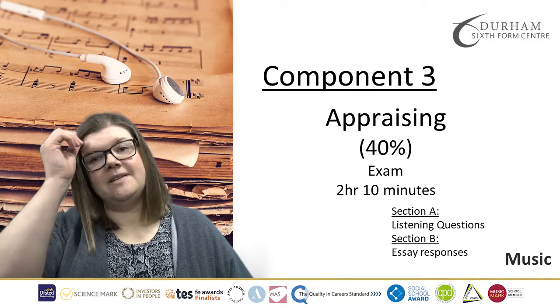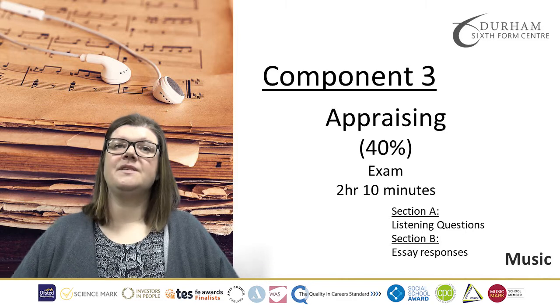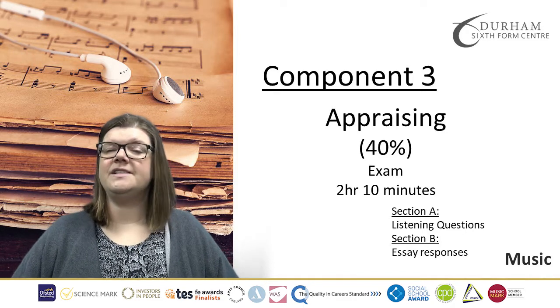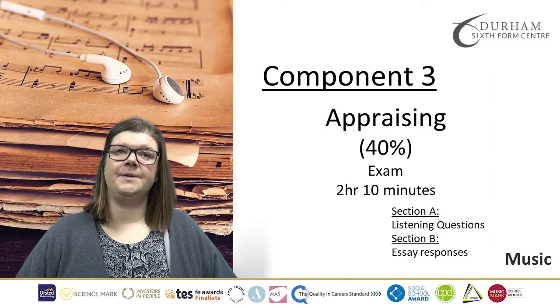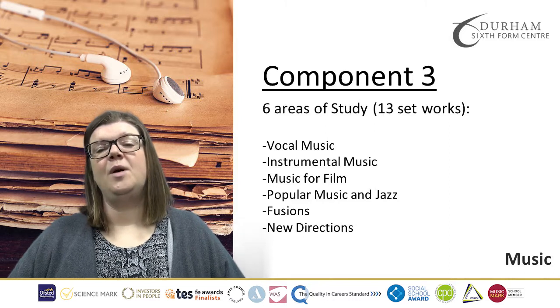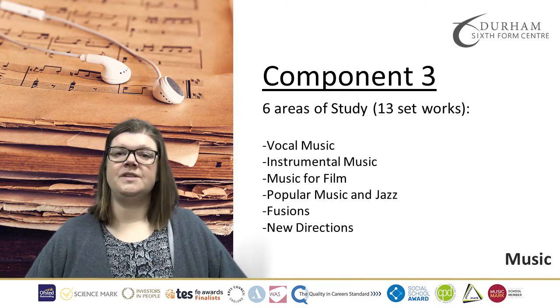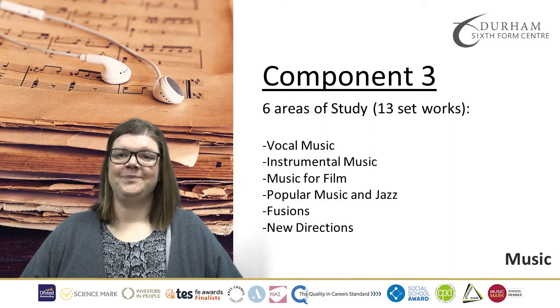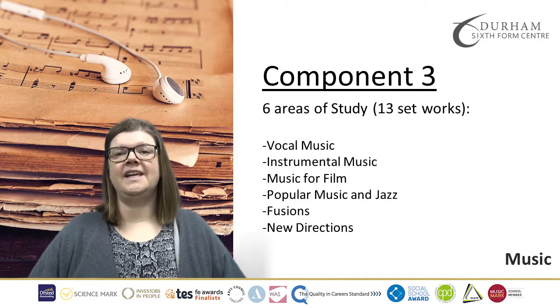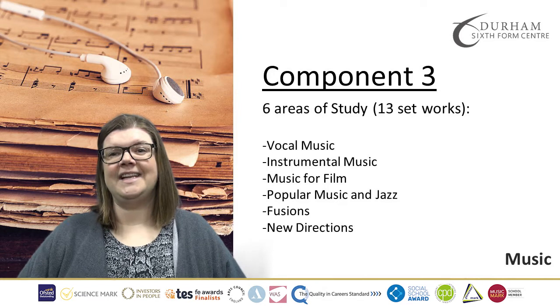Those questions will be related to our set works. Our set works follow six areas of study and there are 13 set works that we will look at in close detail. The areas of study are vocal music, instrumental music, music for film, popular music and jazz, fusions and new directions. Some of the composers that we look at will be J.S. Bach, Stravinsky, The Beatles and latterly Courtney Pine.